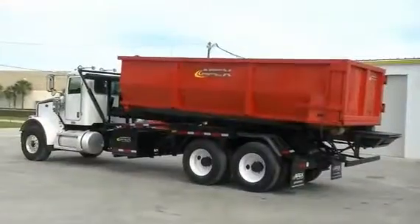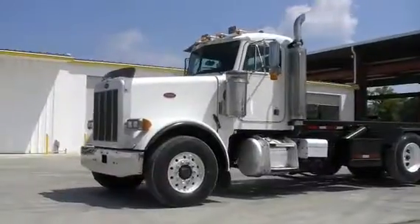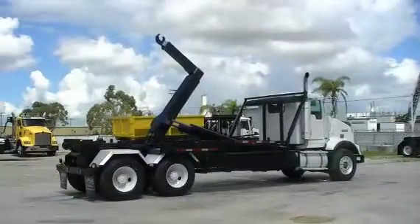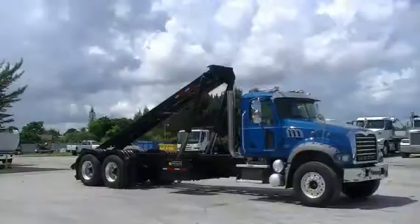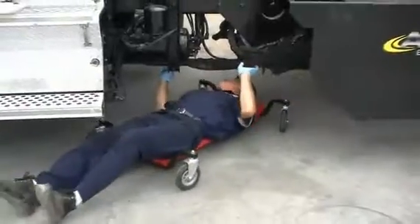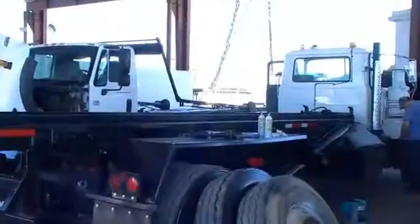So we're working every day to bring you high-quality, dependable trucks. Trucks you can count on to get the job done. Each truck goes through a 210-point inspection repair process, followed by an independent federal DOT inspection.